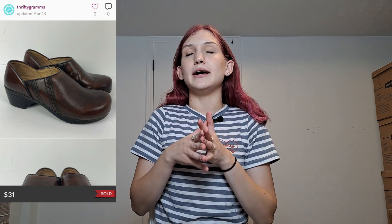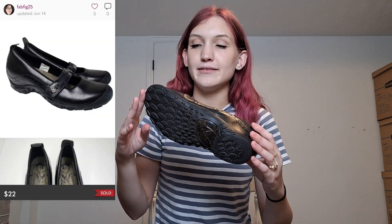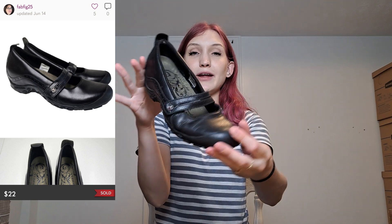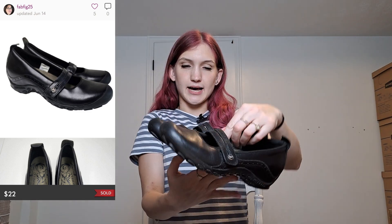The next pair of shoes is a pair of Merrell — M-E-R-R-E-L-L — in a Mary Jane style. Really cute, with a little bit of a heel. Merrell is a great footwear outdoor brand and these are in really good condition — very cute and feminine. They're made of leather and they're a size nine, which is actually my size. From the Goodwill outlet, if you're not familiar, you pay by the pound — around two dollars per pound. I'm guessing those Merrells and the Danskos were probably two to three dollars.